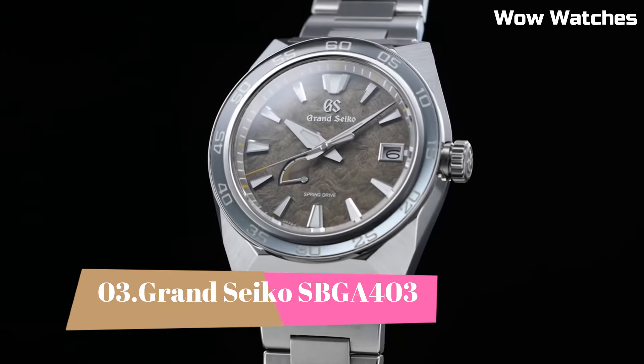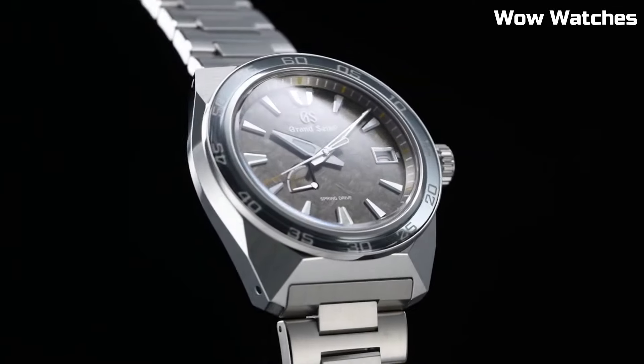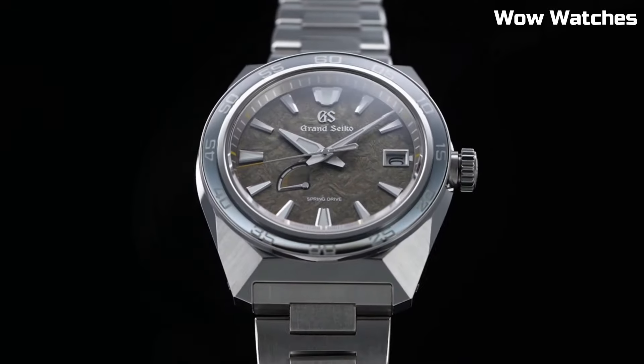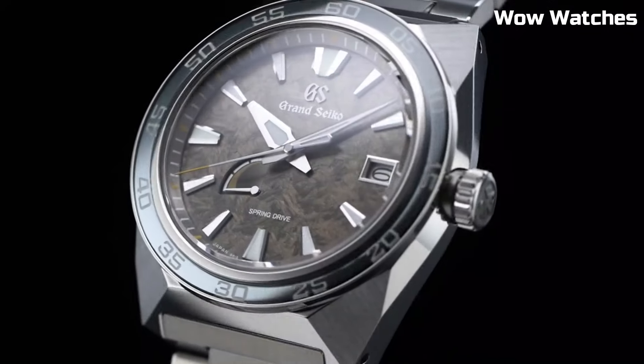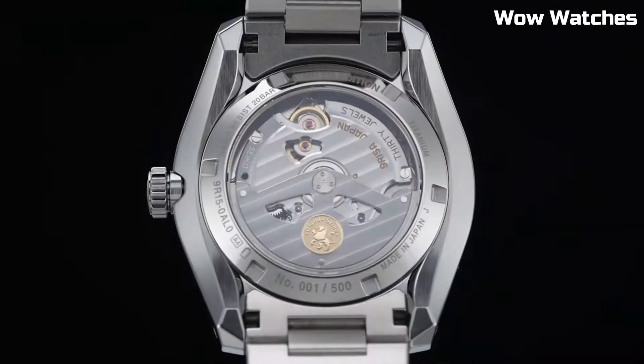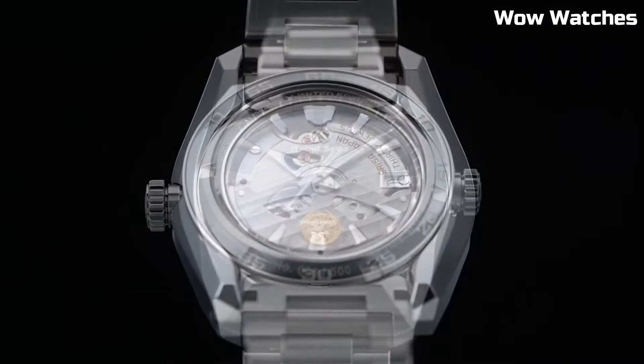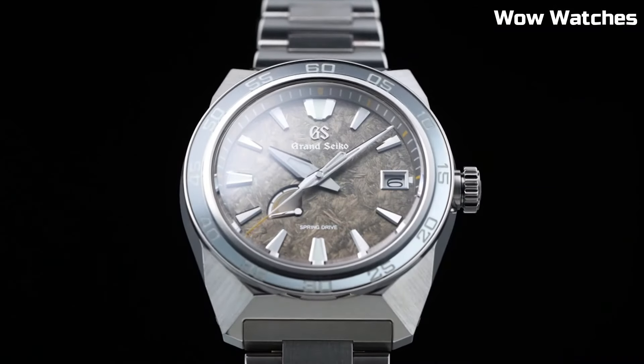Number 3: Grand Seiko SBGA-403 is a masterpiece of watchmaking, combining elegance and precision. Crafted with a stainless steel case and bracelet, its design exudes sophistication. The watch is powered by the renowned spring-drive movement, ensuring unparalleled timekeeping accuracy.